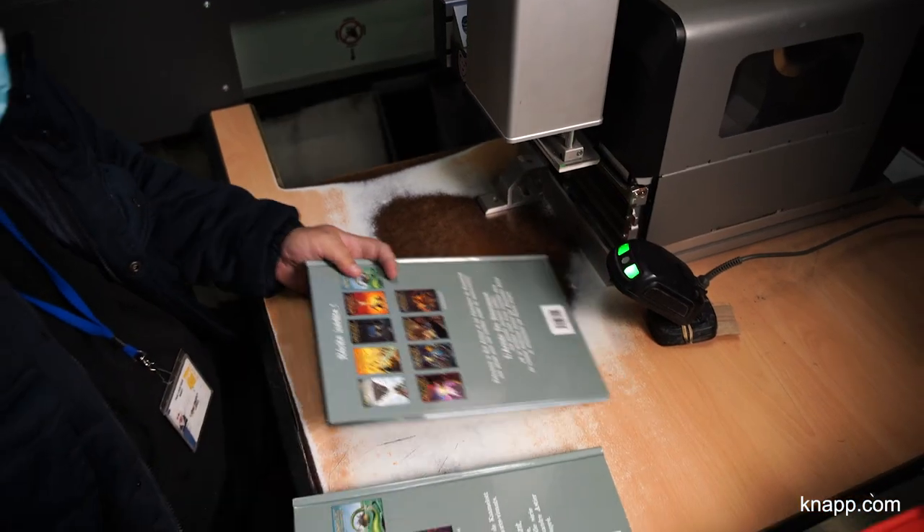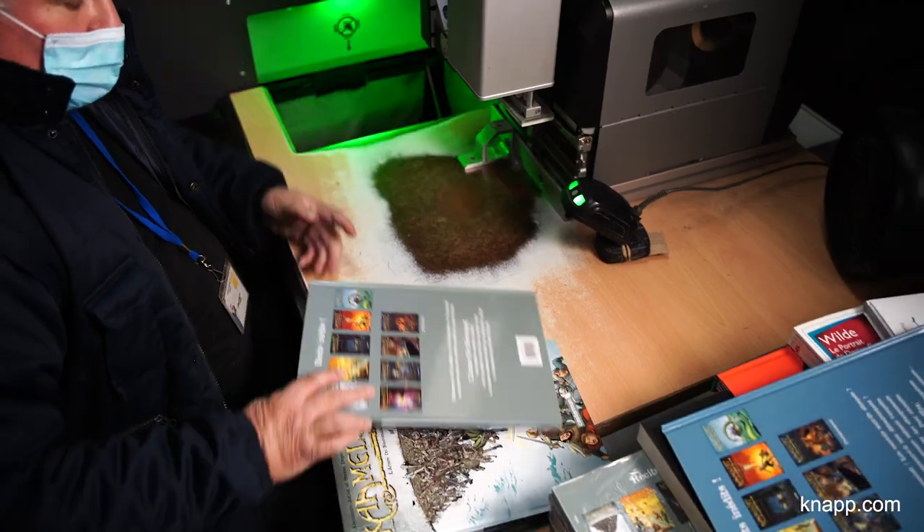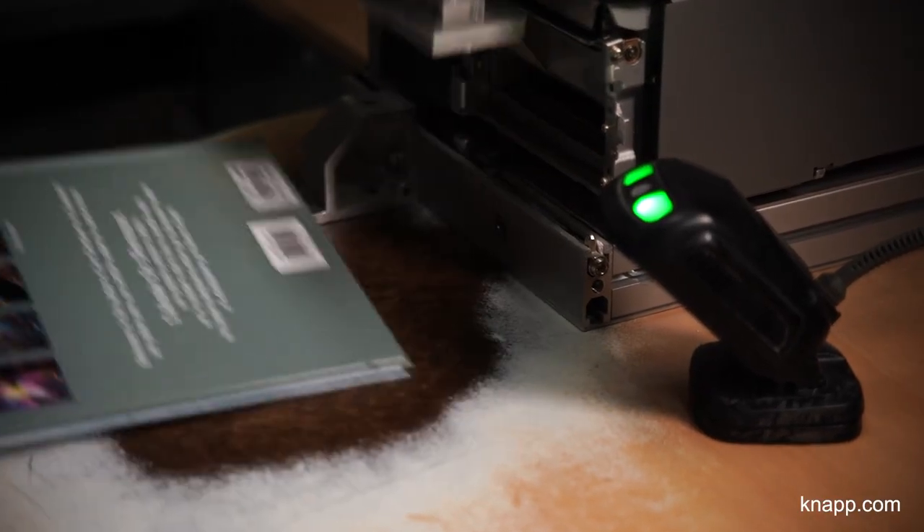In the third project phase, called Mercury, the existing material handling equipment was doubled to process CD, vinyl, and new products. New products are a push flow towards the stores, whereas the first two projects were pull flows from the stores.